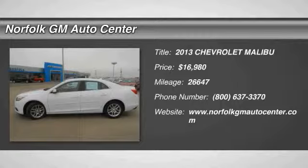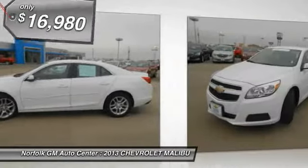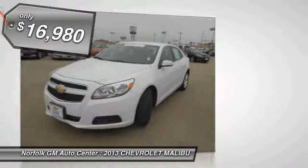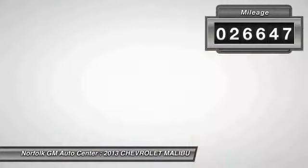The 2013 Malibu — a combination of performance and fuel economy. The Malibu is a great commuting car and is priced below $20,000. This vehicle has less than 30,000 miles.